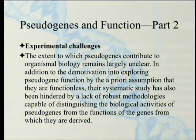Moving to experimental challenges: the extent to which pseudogenes contribute to organismal biology remains largely unclear. In addition to the demotivating effect of the a-priori assumption that they are functionless — if you don't think they're functional, you don't bother investigating — their systematic study has also been hindered by a lack of robust methodologies capable of distinguishing the biological activities of pseudogenes from the functions of the genes from which they are derived. If you inactivate the pseudogene, you may also inactivate the nearby gene, making it hard to tell which is responsible for the observed effect.